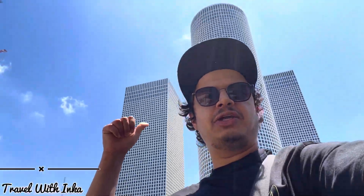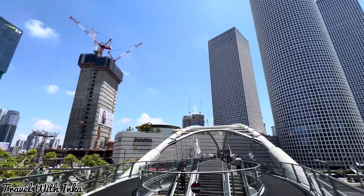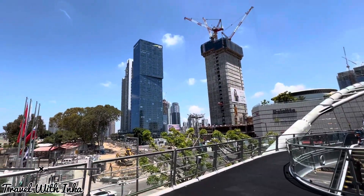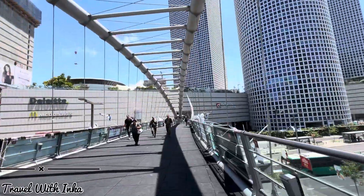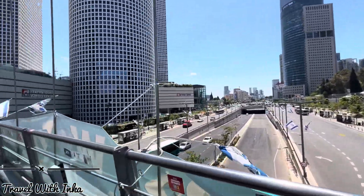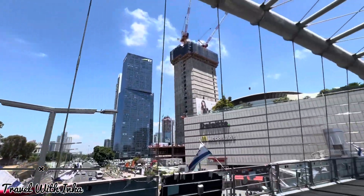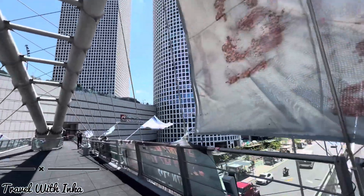Hello guys, welcome back to the channel Travel with Inga. As you can see behind me, there are three tall buildings which are some of the tallest buildings in Israel. It's called the Azrieli Center. We will go to the top floor and see the view of Tel Aviv.